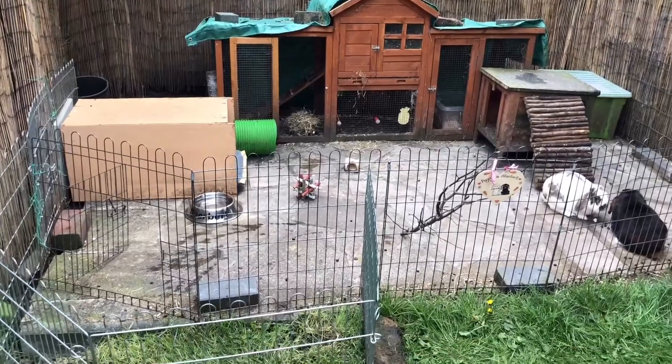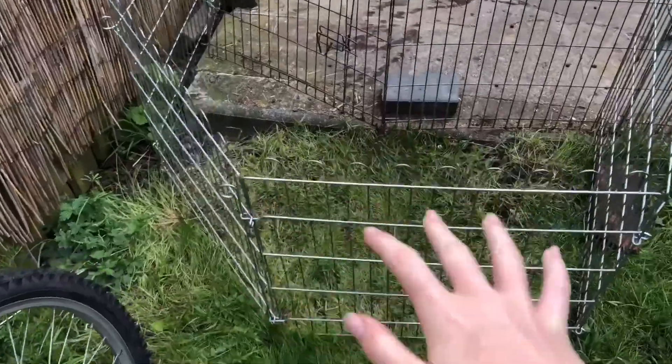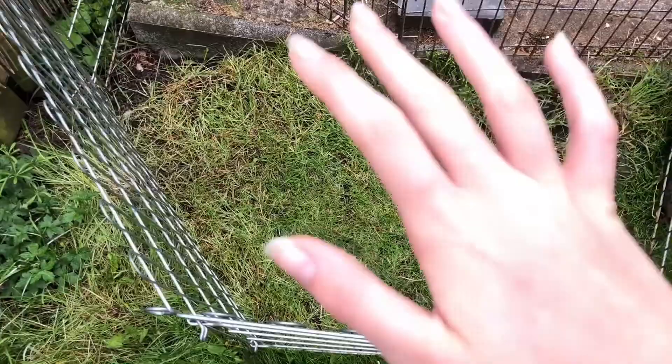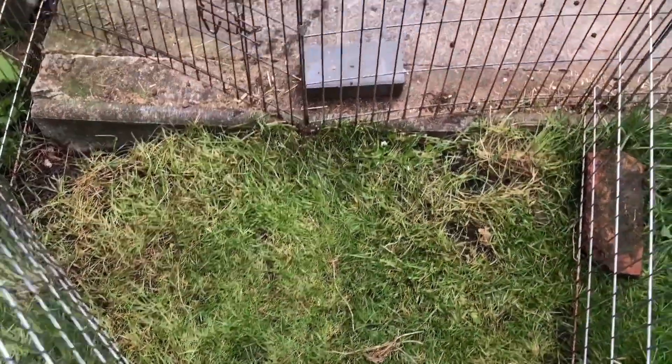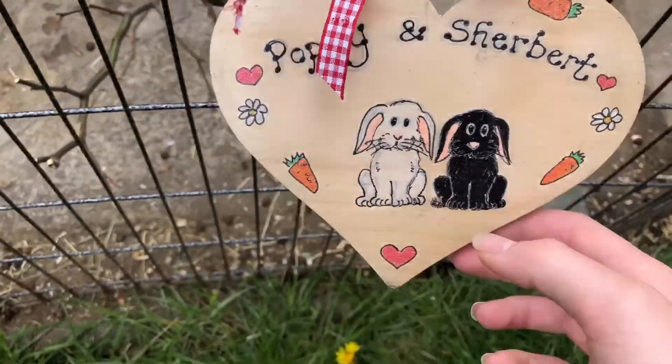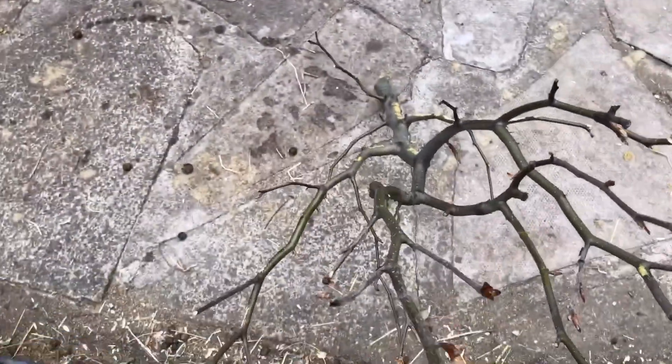Hey guys, welcome back to another video. Today I'm going to be giving you an updated tour of my rabbit setup. This is the overview. This is a little attachment we put on the side with cages to make a little place where they can eat some grass. On the outside of the pen we have a little sign that says Poppy and Sherbet with a little drawing on it, which is really cute.